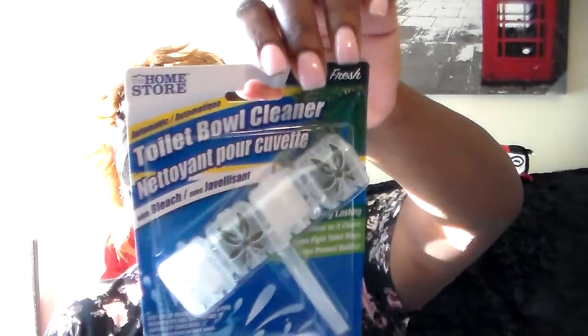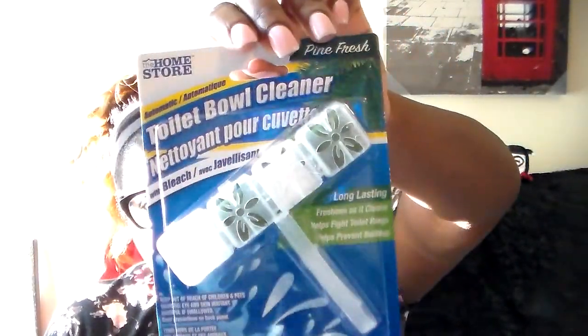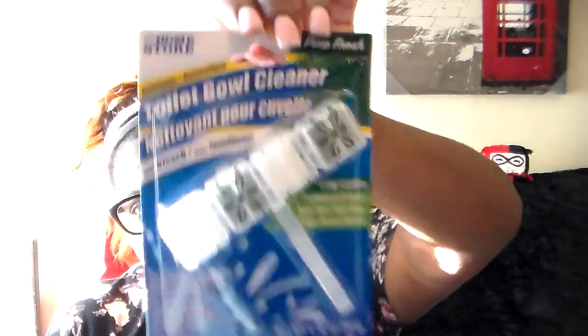Then I found this — it's something I've never seen at Dollar Tree before. It's the home store brand — a Dollar Tree brand — and it goes in your toilet to keep it fresh with every flush. So I'll try that out and let you guys know what I think about it.